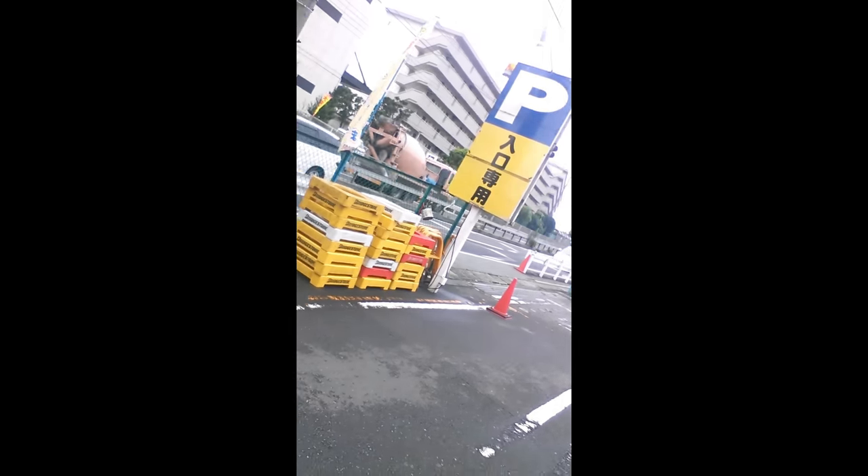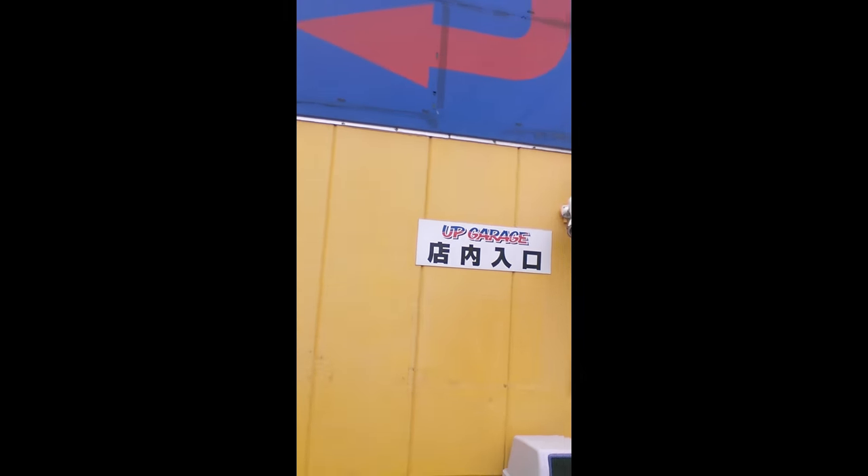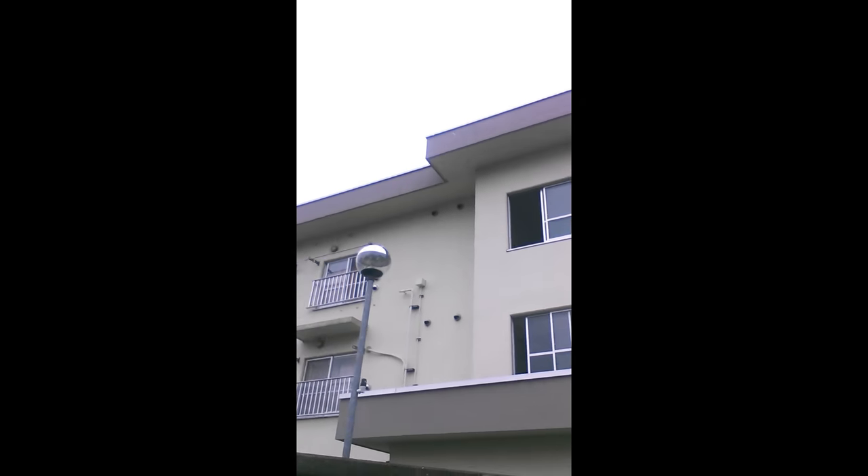So I made it to Machida, Japan, which surprisingly isn't too far from Atsugi base — a lot of Americans over there. But parking is not good. One-way streets, parking — they got security out here. But this is the UpGarage, as you can see, for Japan. And actually, people live right next door.